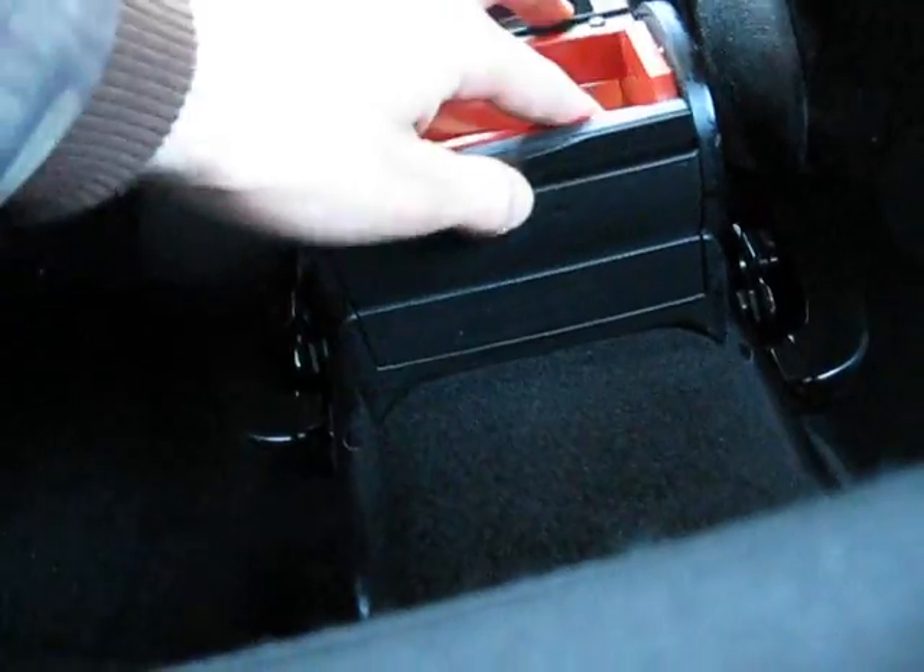Trunk. I think that front driver seat is all the way back and you have a nice amount of legroom — not the best, but it's not bad. Decent ashtray there, I think that's an ashtray. Won't close — this one's a little on the rough side.